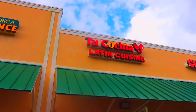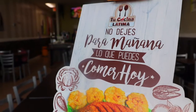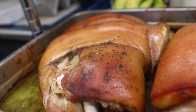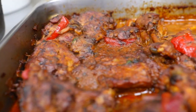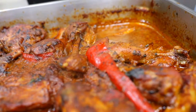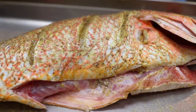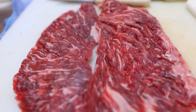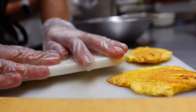First up is Tu Cocina Latin Kitchen. We swung out to this little area of Osceola Parkway by Hunter's Creek to check out some of the new offerings. They have all the normal stuff, and things like the fernil and the pollo guisado — these meals were looking incredible in the back getting prepped, especially the slow-cooked stuff.